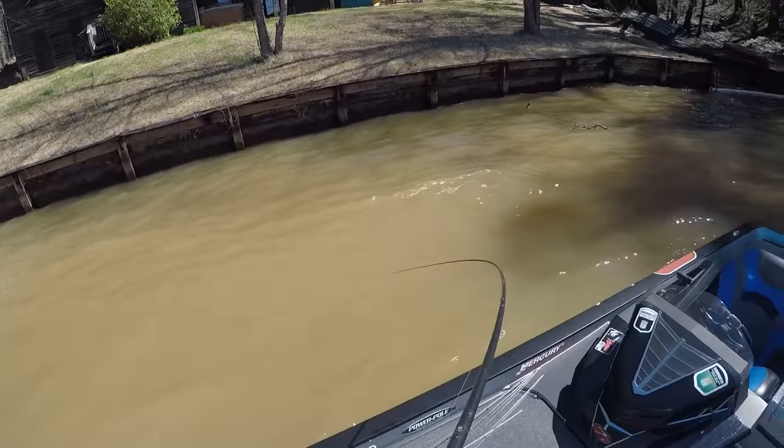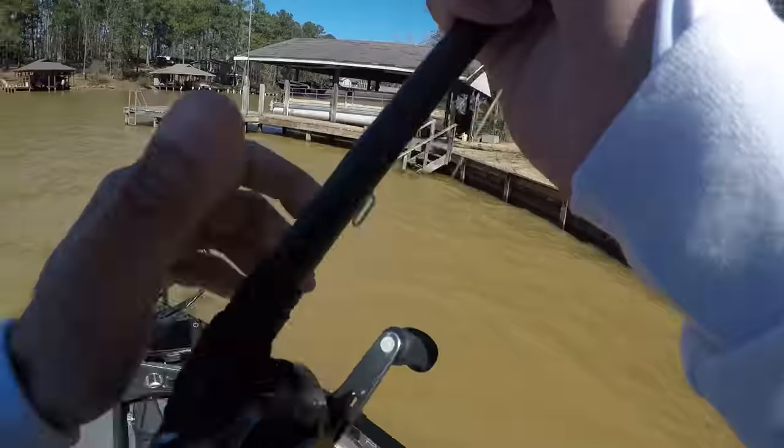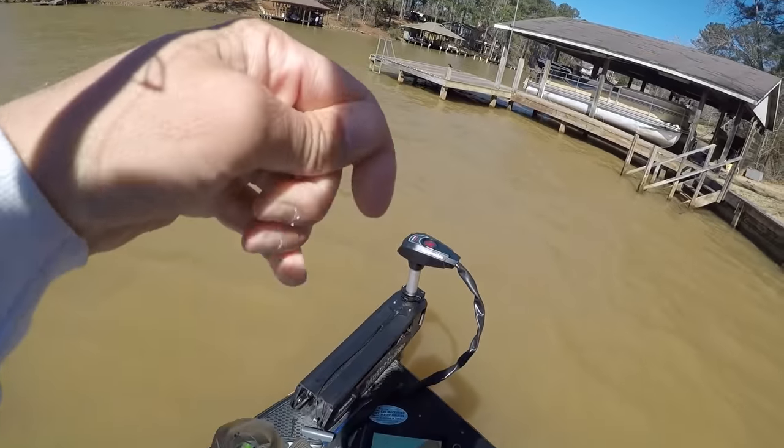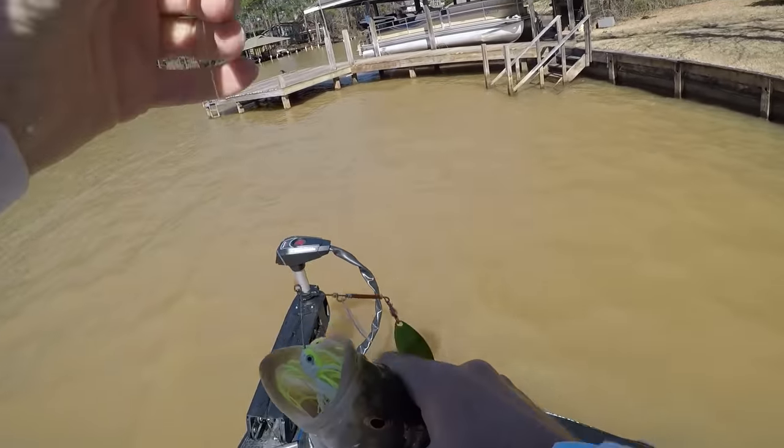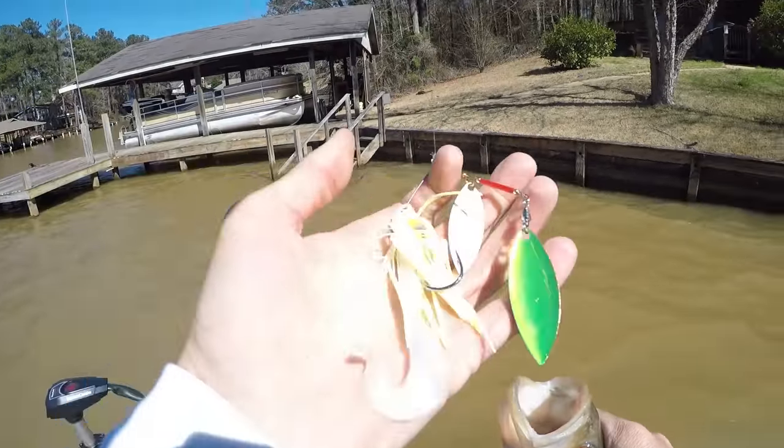There we go, up there on the seawall right where he's supposed to be - and a fat one too. Spotted bass. If anybody's wondering, I fished Lake of the Ozarks last year and these types of spinnerbaits are the deal up there.